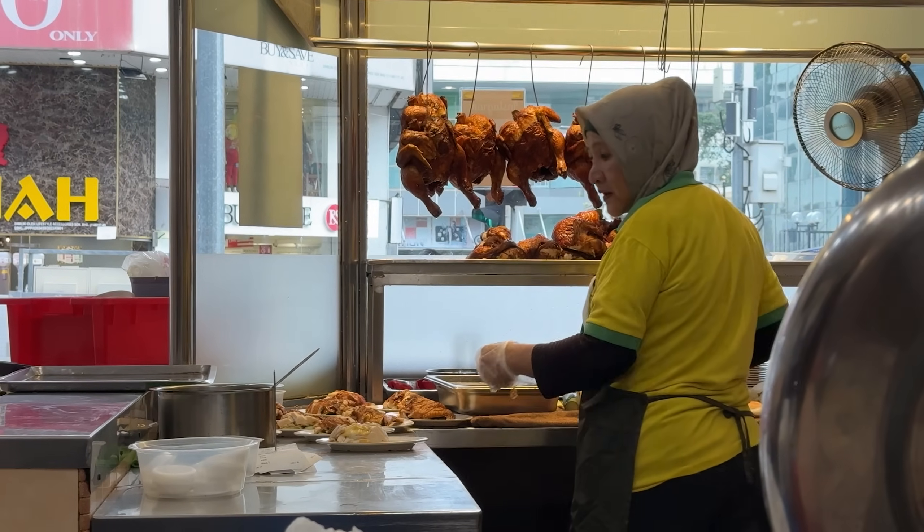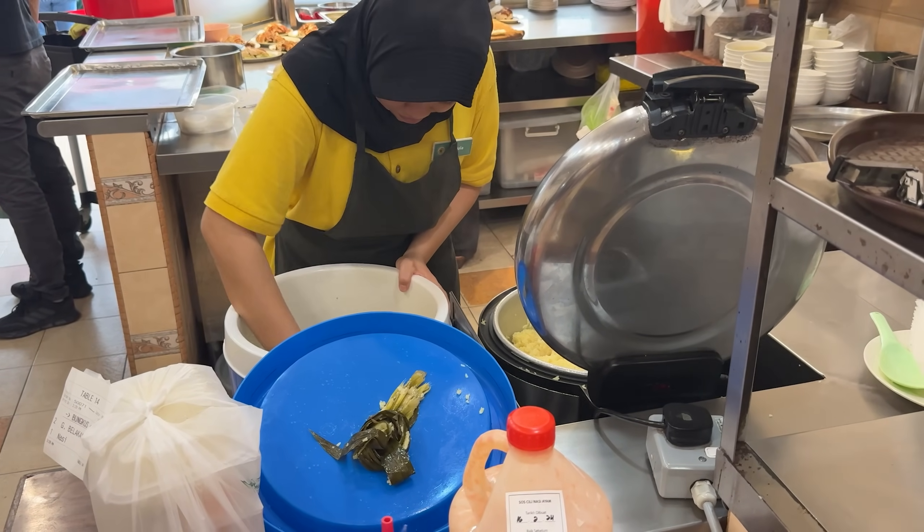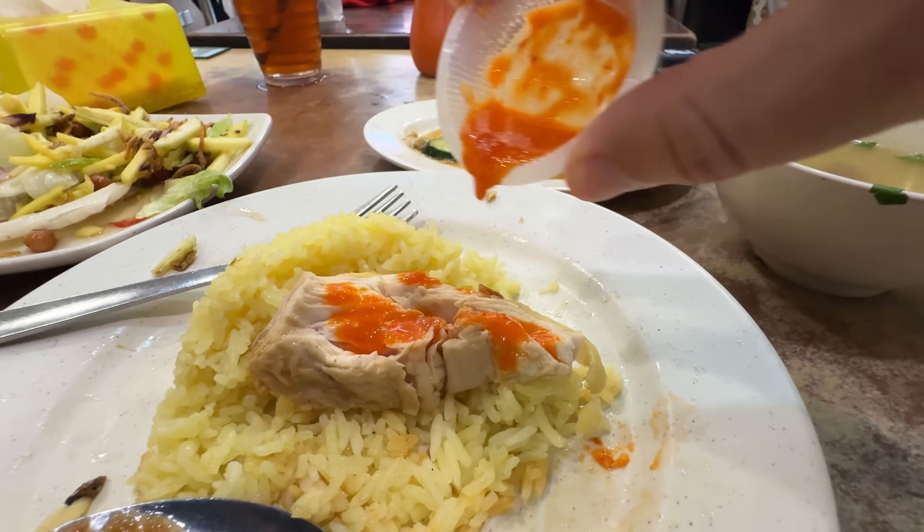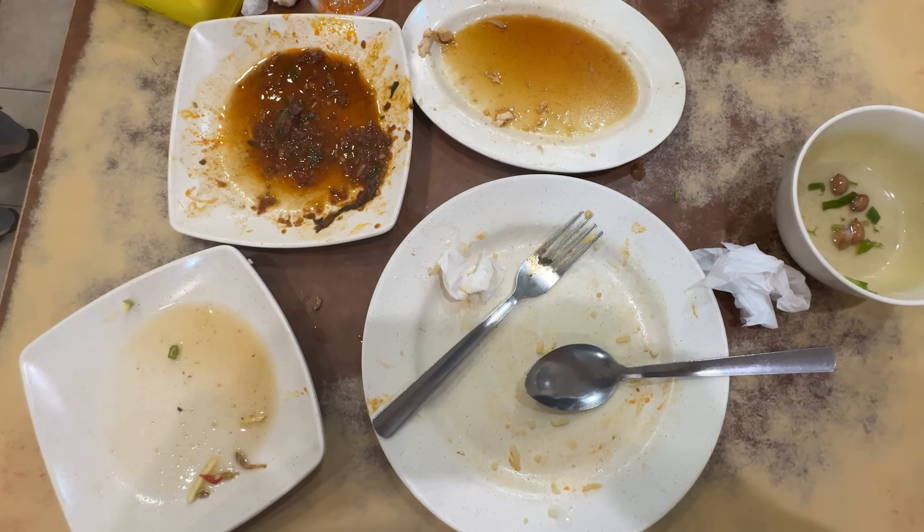Honestly, I don't think we could have gotten any luckier - that's the line for it now, and we just walked in and got VIP seating. The service was so friendly, they were fun to joke with. I think I like the mango salad and that stir-fried morning glory more than the actual chicken and rice. It is a little drier than I was expecting but if you want something not as rich and heavy, that's a good little spot.